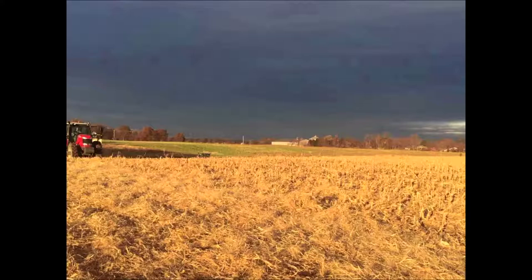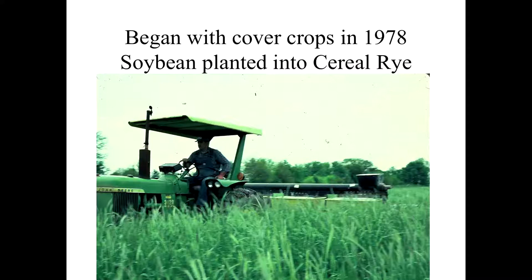Here's a young David Brandt back in 1978, back when we planted green with green equipment. Here we've got six-foot-tall cereal rye back in 1978, planting soybeans in 30-inch rows.